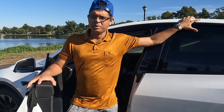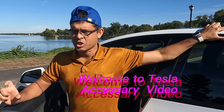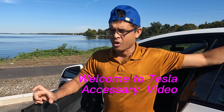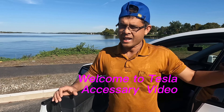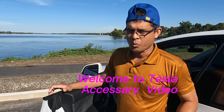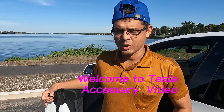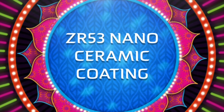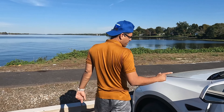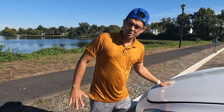Welcome to my another Tesla video. Today I am going to show you some important accessories that I bought, I'm using, and I'm getting benefit from. So I'm going to show you what accessories you actually need to buy. Let's take a look. If you see my car, see the color, because I use this ceramic coat.